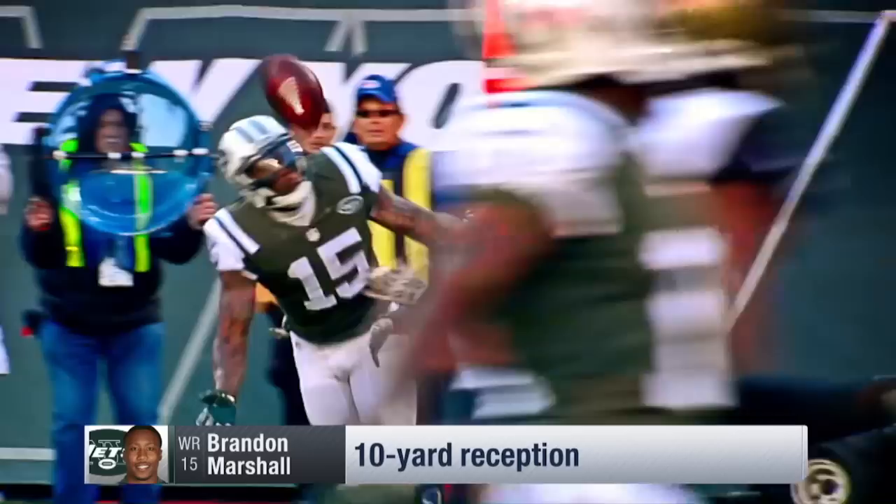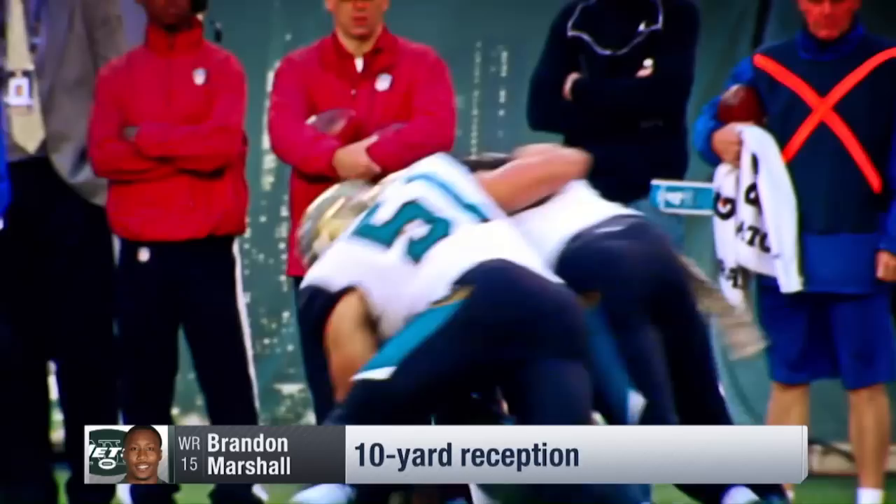In hand-to-hand combat on the near side with Devon House — it's House that actually tips it up in the air, and Marshall sticking with it, able to come back and get the football.